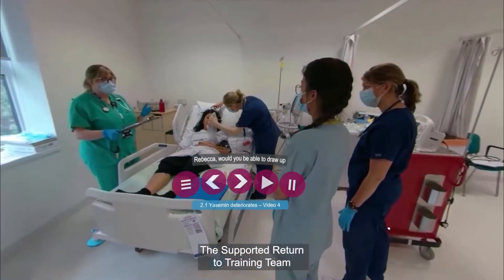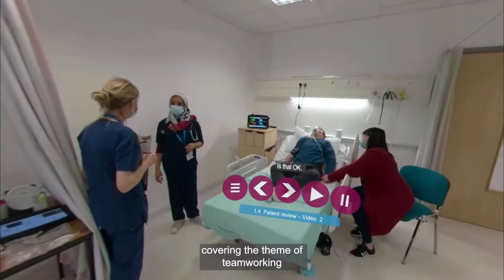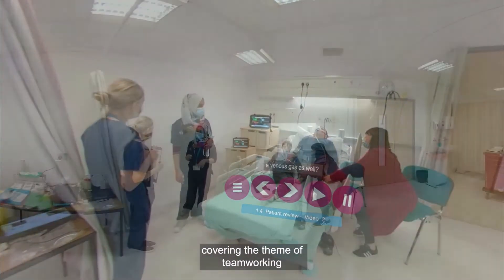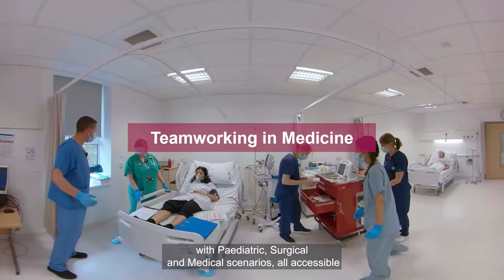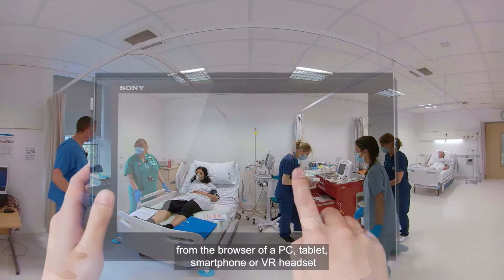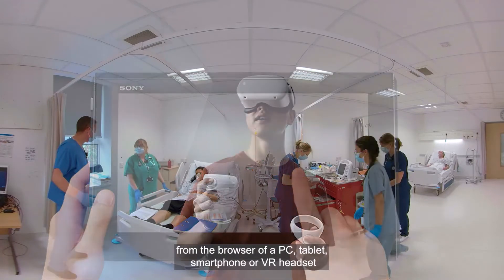The supported Return to Training team have created some new immersive online resources covering the theme of team working, with paediatric, surgical and medical scenarios all accessible from the browser of a PC, tablet, smartphone or VR headset.